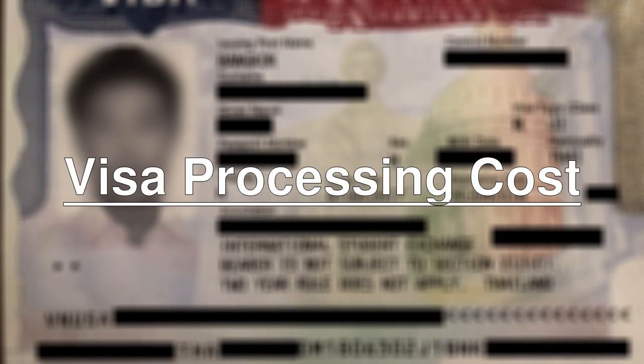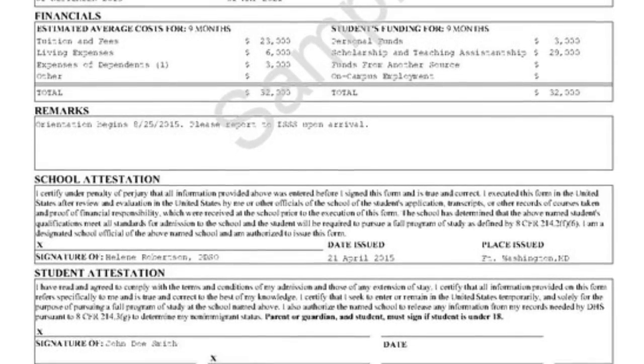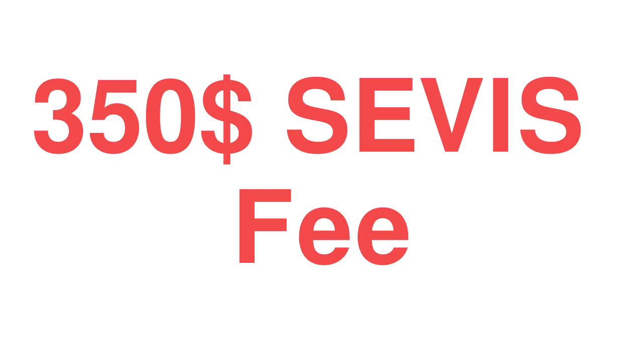Visa processing cost. After you've received your I-20, you might want to start your visa process. For your visa processing, you'll have to pay a $160 MRV fee. This equates to ₹21,600 according to the U.S. Embassy conversion rate as of the making of this video. Finally, after getting the appointment date, you'll need to pay an additional $350 for the SEVIS fee.